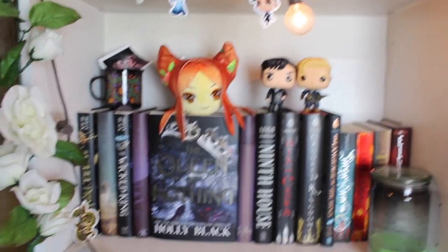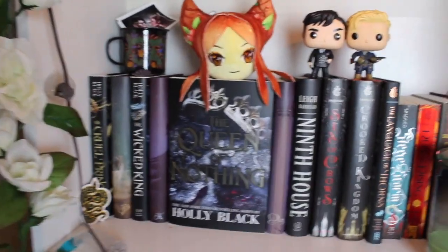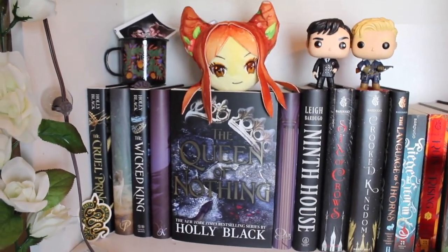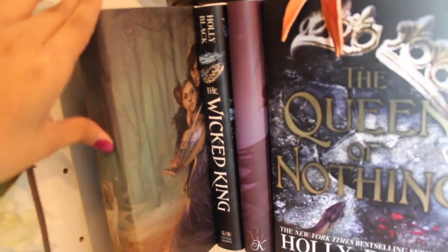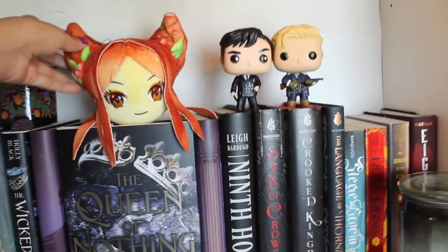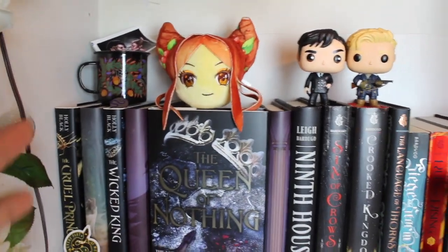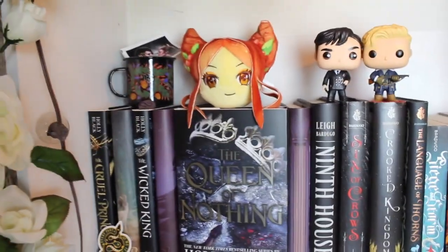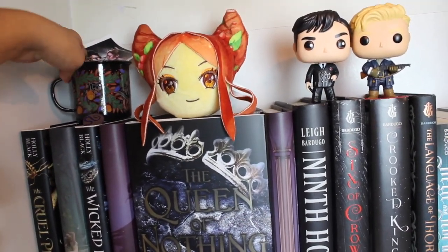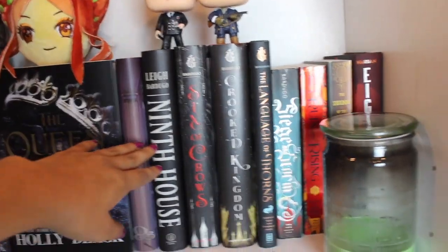Moving down, right below that shelf we have a pretty random shelf. We have some Folk of the Air — I have the Barnes & Noble edition so they're in black covers — and I also have the fake Fae Crate dust jackets, which are really cute. Then we have my Jude plushie from Fae Crate. And there's this cute Cardan and Jude sticker with the Queen of Nothing cup from Fairy Loot or something.